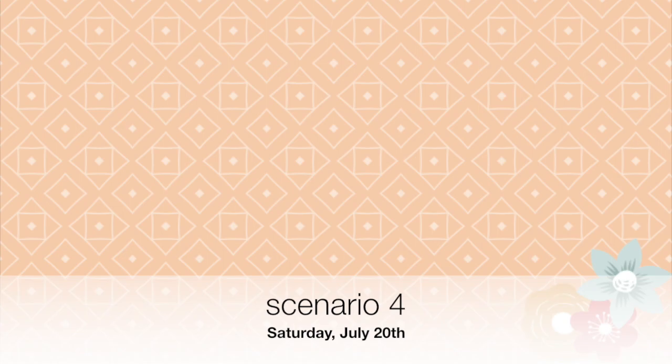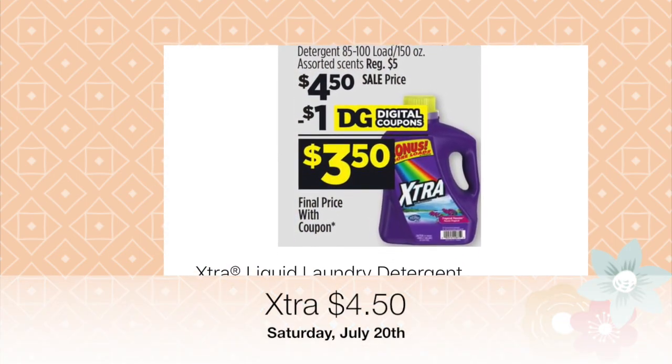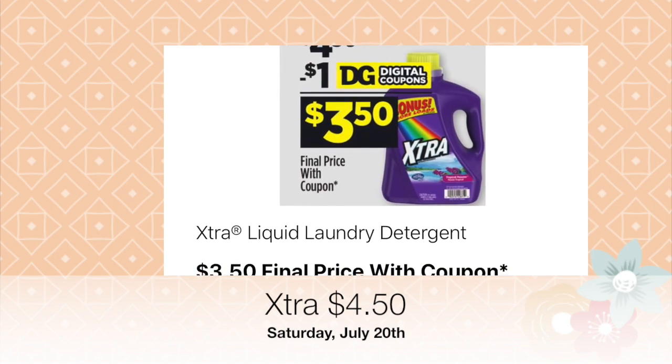For the fourth scenario, here's a perfect example of how digital coupons can be very specific about which products to buy. Make sure you read the fine print because it will specify exactly which product you need to purchase.